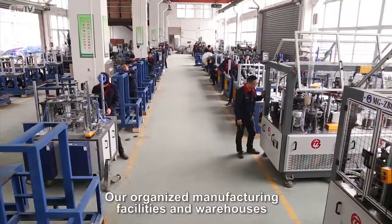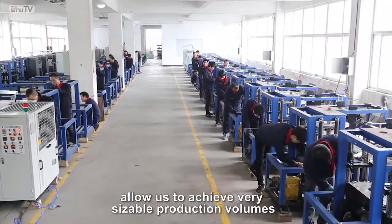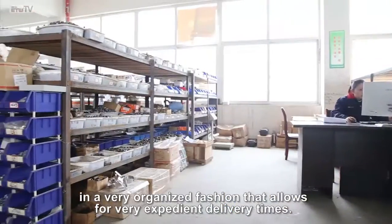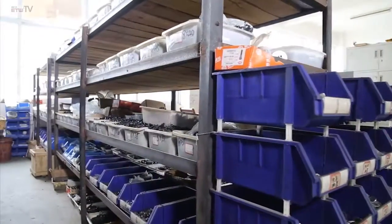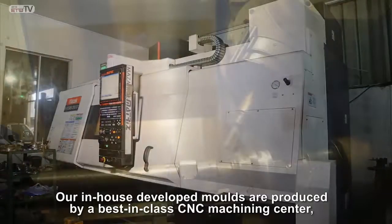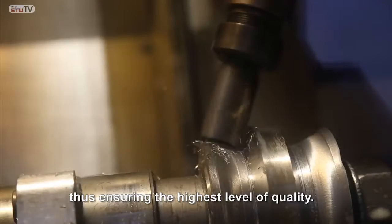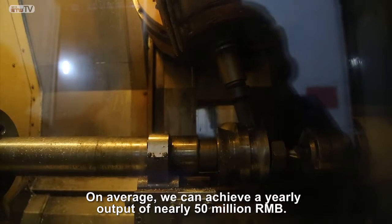Our organized manufacturing facilities and warehouses allow us to achieve very sizable production volumes in a very organized fashion that allows for very expedient delivery times. Our in-house developed molds are produced by a best-in-class CNC machining center, thus ensuring the highest level of quality. On average, we can achieve a yearly output of nearly 50 million RMB.